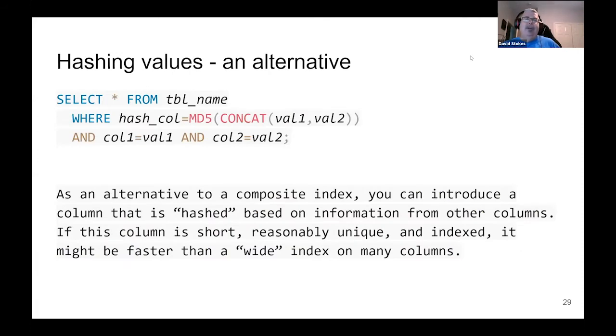Hashing values: sometimes the data you have just doesn't index very well. One thing you can do is take the data and create a hash. In this example, we're going to hash value one and value two — we concatenate them and then hash with MD5. Sometimes your data doesn't quite work or you want to obfuscate it. If it's something very short and reasonably unique, it can speed things up a lot. The wider your index, the more memory it takes up — so if you're trying to index something like 200 characters long, this might be another option for keeping your data organized.